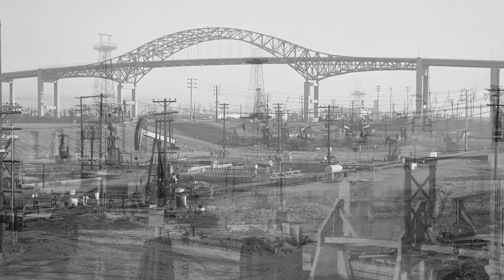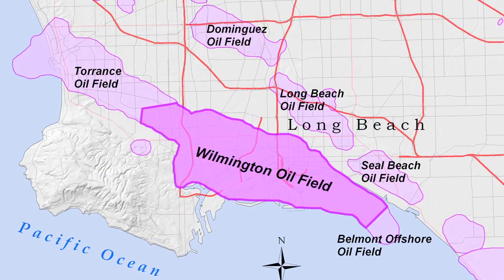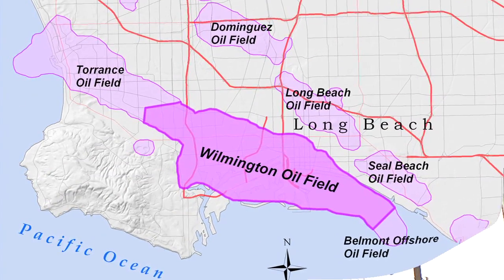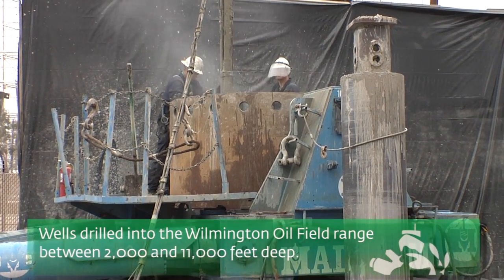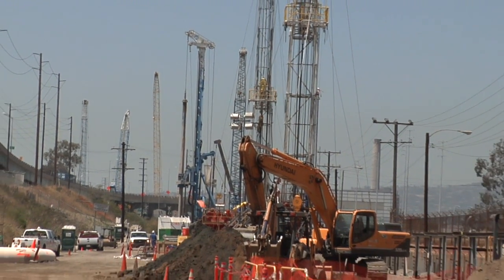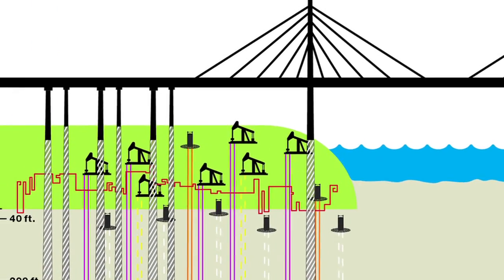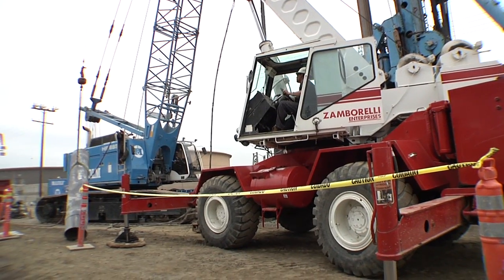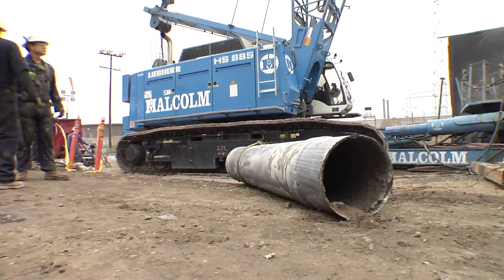Since 1939, more than 6,000 wells have been drilled into the Wilmington oil field, which is roughly 13 miles long and 3 miles across, with wells ranging from 2,000 to 11,000 feet deep. Over the past 40 years, most of these wells have been abandoned as their productive cycle came to an end, leaving behind an underground maze of capped wells or huge metal pipes called casings, which are filled with cement to prevent soil and water contamination.